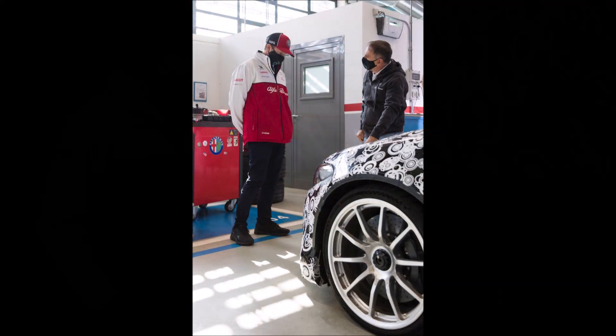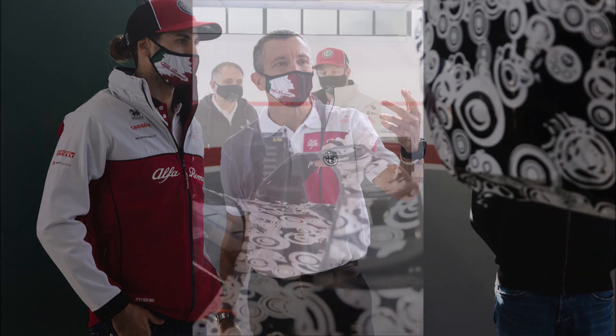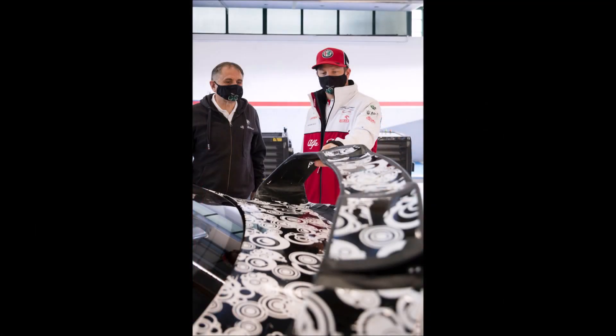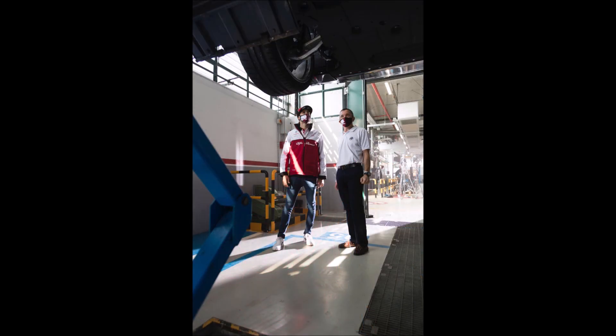What do you guys think about Formula One technology in the Julia GTA? And what do you think about Antonio and Kimi, the two F1 drivers for Alfa Romeo, putting it through its paces and being involved in the development of this car? That just shows how hardcore, how crazy, how special this is going to be. Let me know what you're thinking in the comments below.